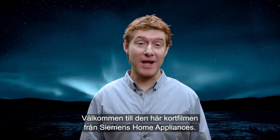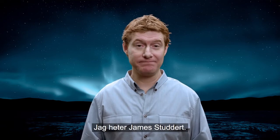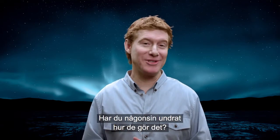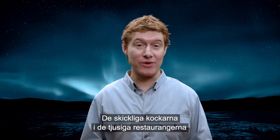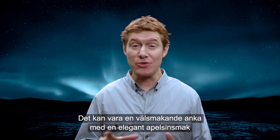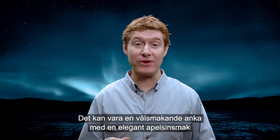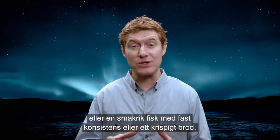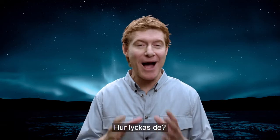Welcome to another short film guide from Siemens Home Appliances. My name is James Studdett. Have you ever wondered how they do it? These magnificent chefs in their fancy restaurants creating tastes and aromas that sweep you off your feet. It doesn't really matter if it's the tasty duck with an elegant touch of fresh orange, or the full-flavoured fish with the firm texture, or the crispy bread that comes with it. How do they do it?